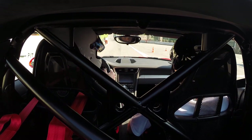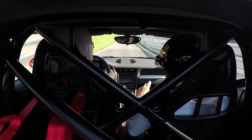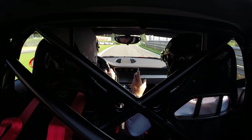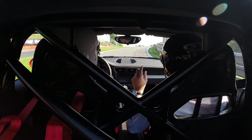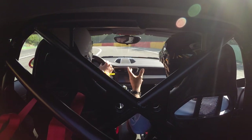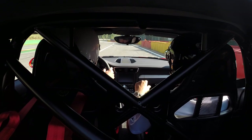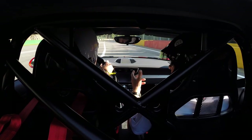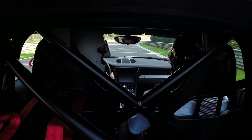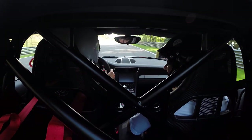Here we are rolling down the pit lane at Spa. You can see just how steep the hill is as you go up to the exit, and also how firm the GT3 is in its track settings — very stiff, as it has to be, though you can soften that up for the road. This is the one-kilometre-long Kemmel Straight.